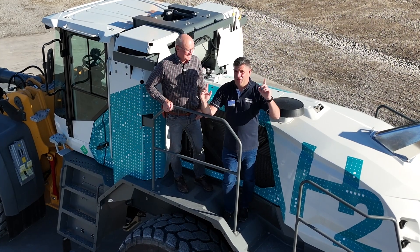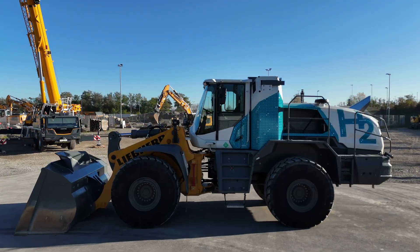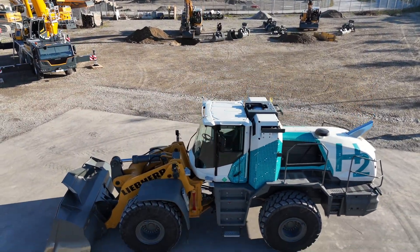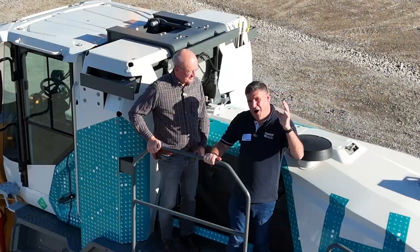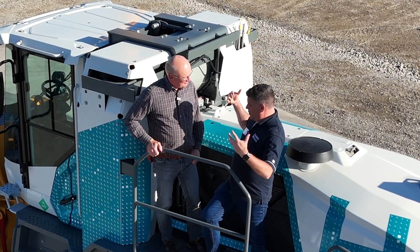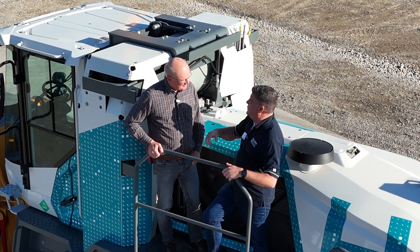I'm Peter Haddock and I'm on top of the hydrogen wheel loader from Liebherr. Hans, you're joining me here to talk about this fantastic machine, the highlight of the Liebherr press conference. What have we got? What have we got here? What's the capacity of this machine?